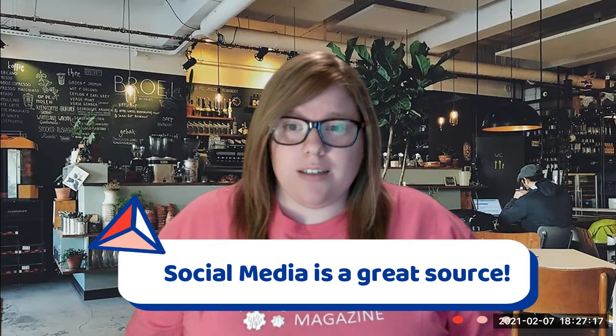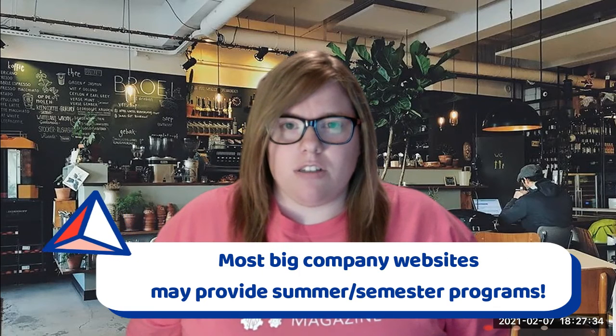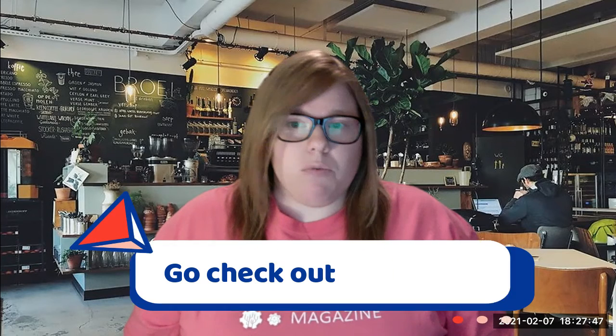And surprisingly, social media — I actually found out about a NASA program I participated in right before I graduated through Twitter. I just applied and got in, and it was a great experience. Most big company websites, especially NASA if you're interested in the engineering realm, have a lot of really great opportunities — some summer-based, some semester-based like spring or fall. And government websites like USAJobs.gov also have a lot of summer research opportunities.